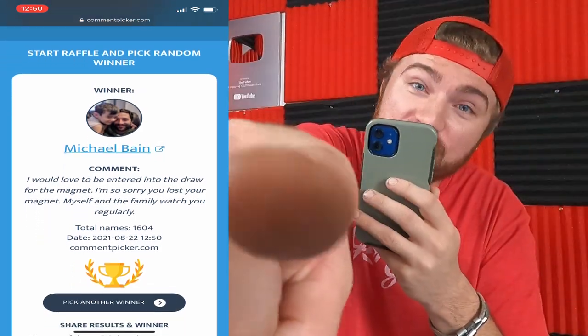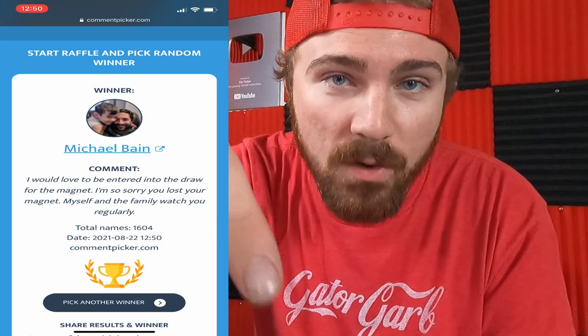If you see this video, Michael, make sure to drop a comment below so we can get in contact and get your address. If you did not win this time, don't worry — there are definitely going to be more giveaways in the future. I'm gonna go ahead and wrap this video up for today. If you guys enjoyed this video, please make sure to hit that thumbs up button for me and don't forget to subscribe. Make sure to stay tuned and I will catch you on the next one!